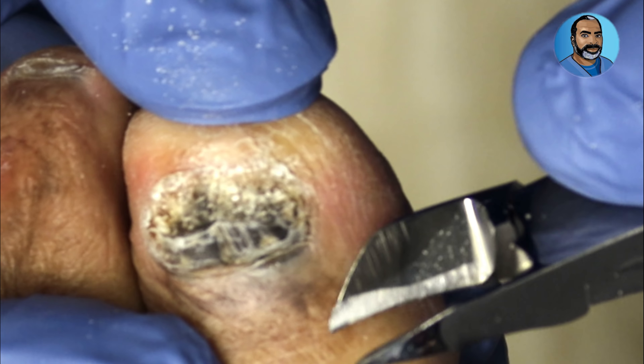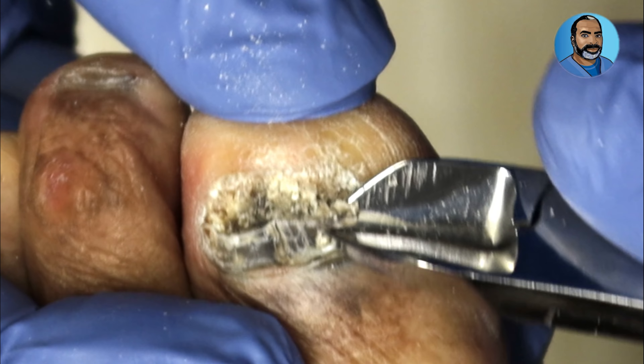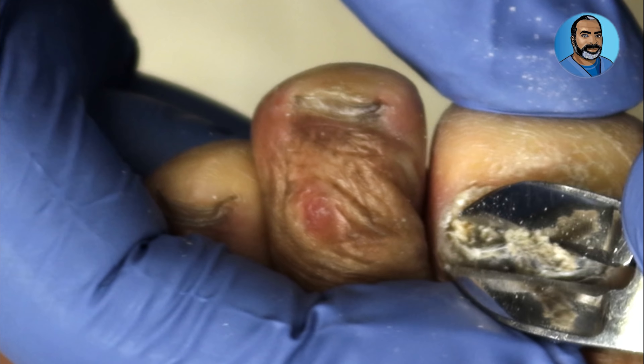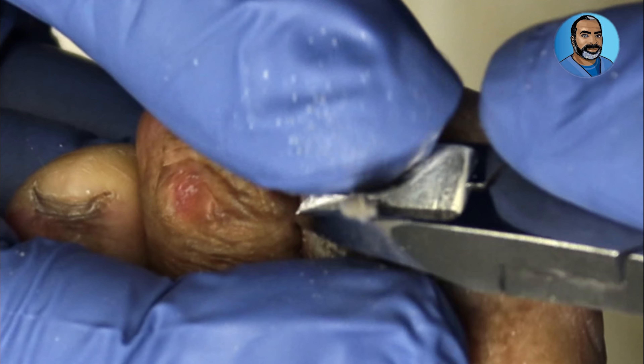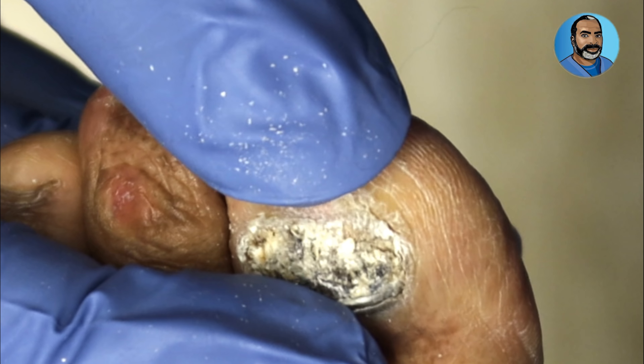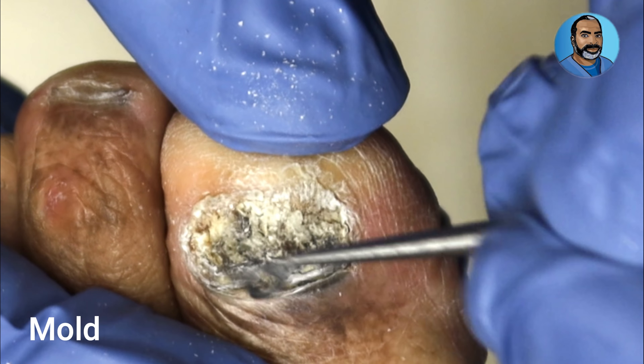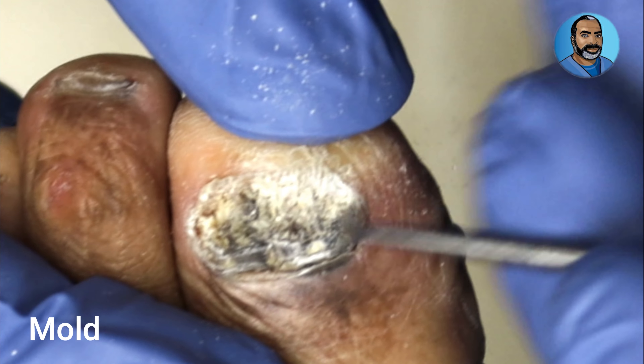One of the questions that patients often ask me, as well as viewers in the comments section of my videos, is what causes nails to turn dark like this. The reason in this case is most likely a mold infection. Molds tend to leave pigments in the nail and in the skin.